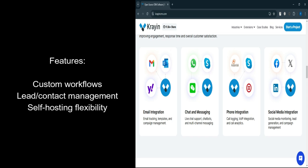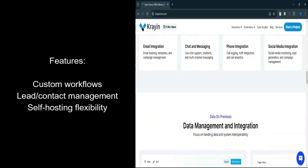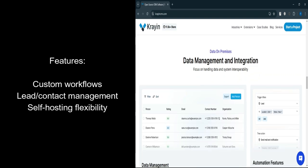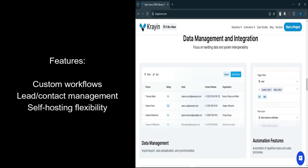Let's talk about features. Customization options: adjust fields, modules, and workflows to match specific business needs. Lead management: tools for tracking, organizing, and nurturing leads. Contact management: a centralized system for customer information.